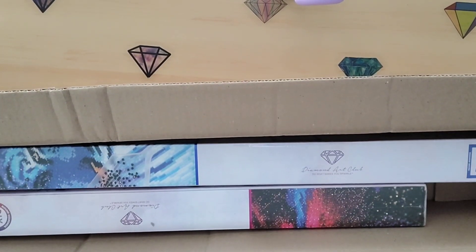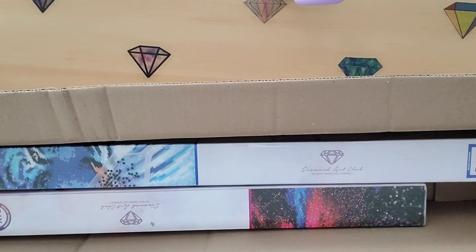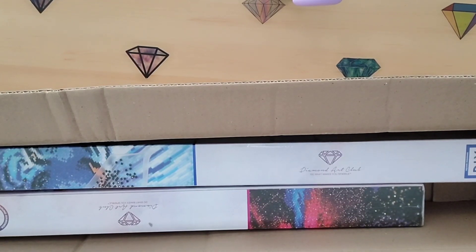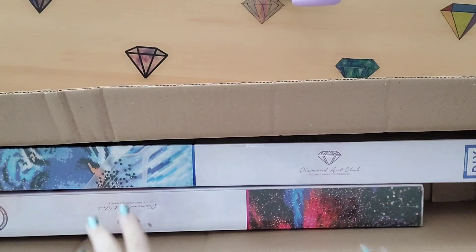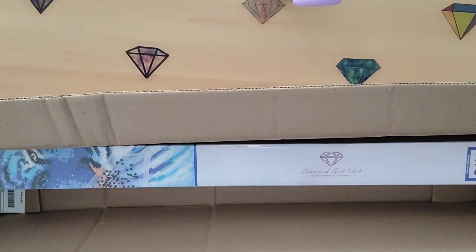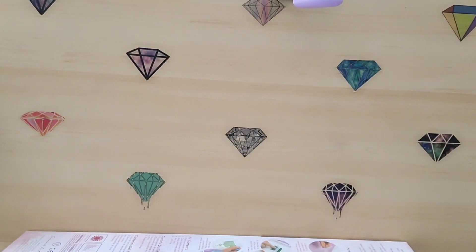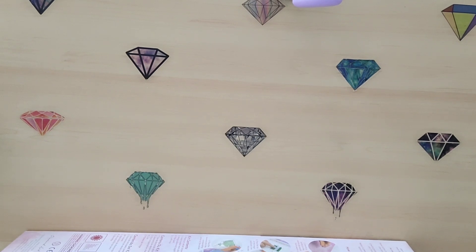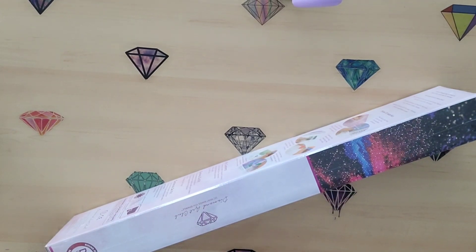I have two boxes in here that I'm going to unbox, but I'm only going to open one now and then do the second video on the other one, because I actually have to do that one in my bedroom — it's too big to open at my desk. We're going to do the smaller one now and save the big one for the next video, so don't forget to come watch that. I'm going to try to get it up tomorrow.